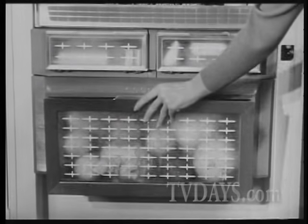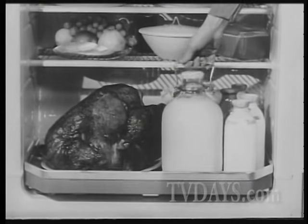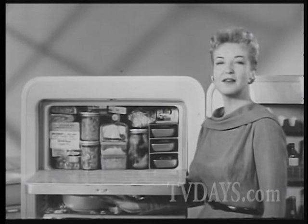New tilt-out crisper for all your fresh fruits and vegetables. New super shelf for storing big bulky items — a turkey, gallon-sized bottle. New giant frozen food chest for a big family supply.